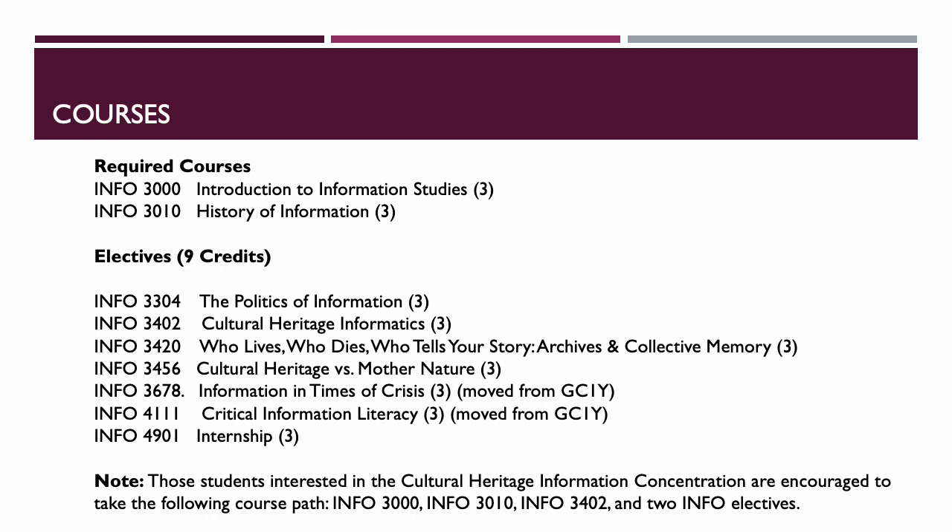Next we'll look at our courses and what makes up the minor. We started by identifying required courses and developing electives. Most of these courses — all but about two — were created from scratch within the last two years to develop the minor. Introduction to Information Studies is required, as is History of Information, which covers much like the history of the book. We could also just create our own course prefix, which I didn't know we could do — but apparently we could here.